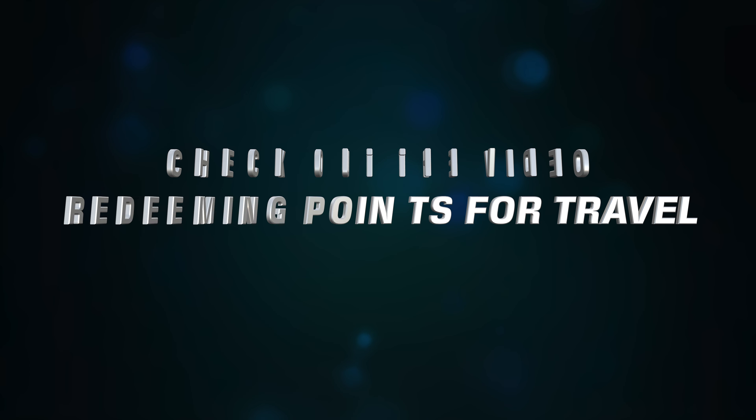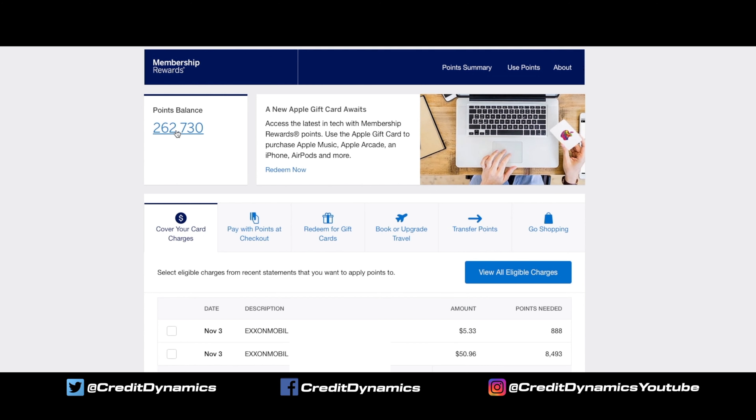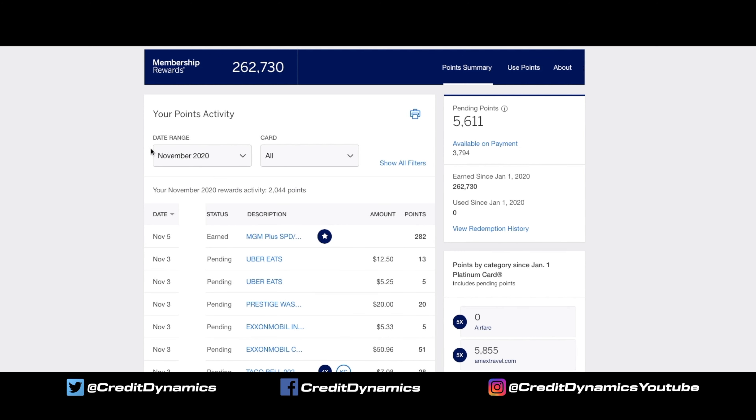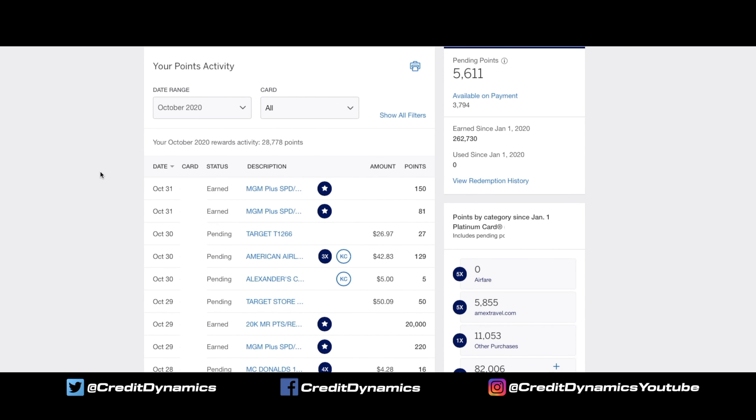Once you press Transfer Points, we're back at the Membership Rewards homepage. If you click on your points total, this is where you can see what you're earning. I like to verify the points I'm getting, especially from special offers or things like referrals. Anything you want to check, you can check here. This will also show you pending points that are available as statements close.